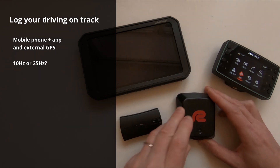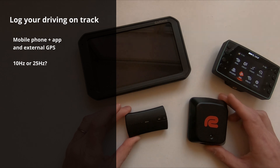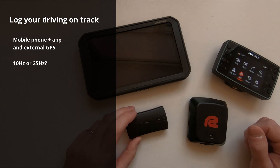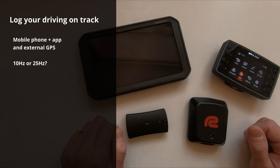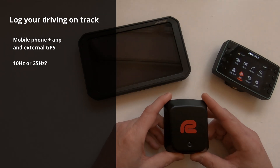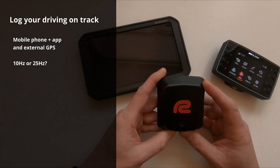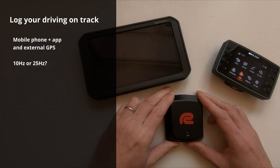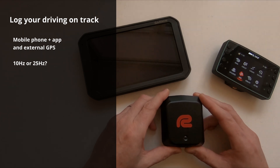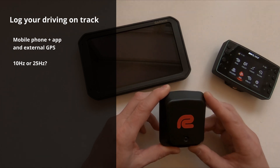So does 10 Hertz or 25 Hertz matter? Not really. For us hobby drivers the 10 Hertz update rate is actually quite enough to see your brake point, how hard you're braking, where you place your minimum speed in corners, where you put your apex and so on. But the quality of the data is better with the 25 Hertz — there's less noise and disturbances, so when you look at the speed curves you don't have to wonder whether a speed change was real or just a measuring error.